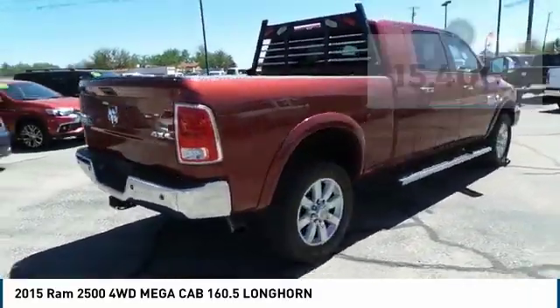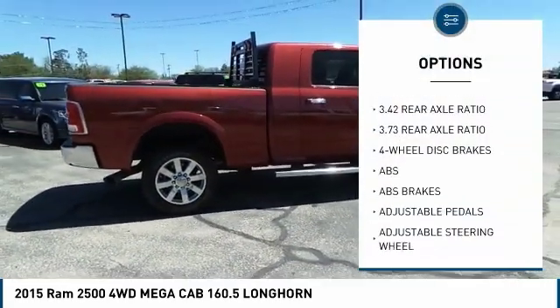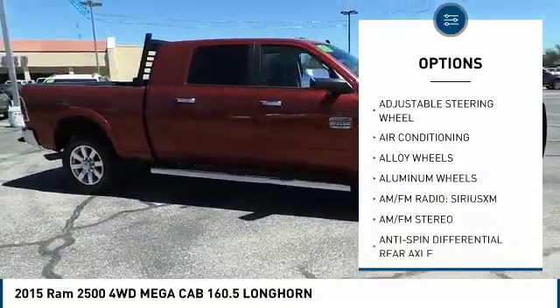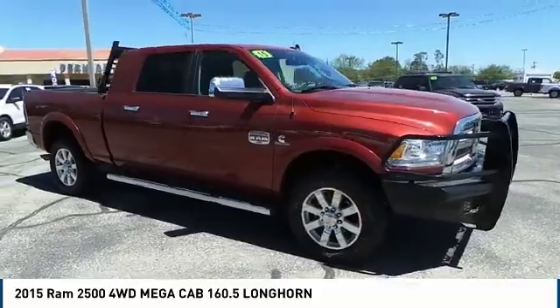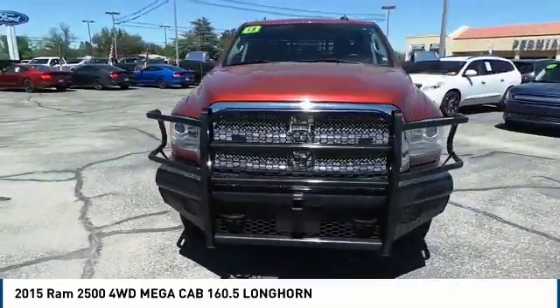Here are some of this vehicle's great options: anti-lock braking system, navigation system, power passenger seat, stability control, traction control, tow hitch, keyless entry, backup camera, remote engine start, and steering wheel audio controls.